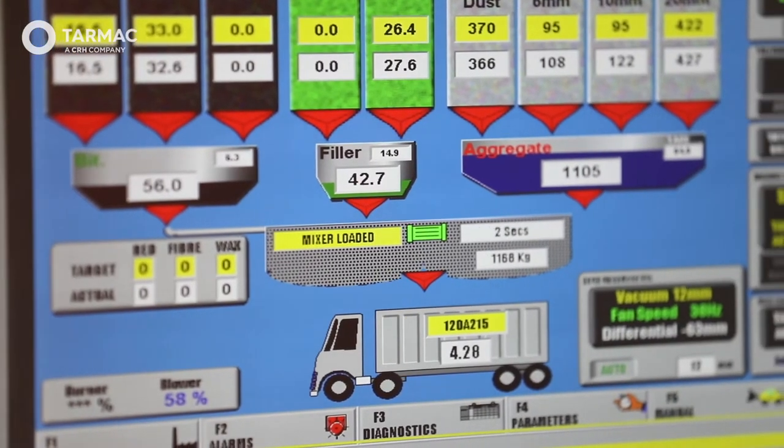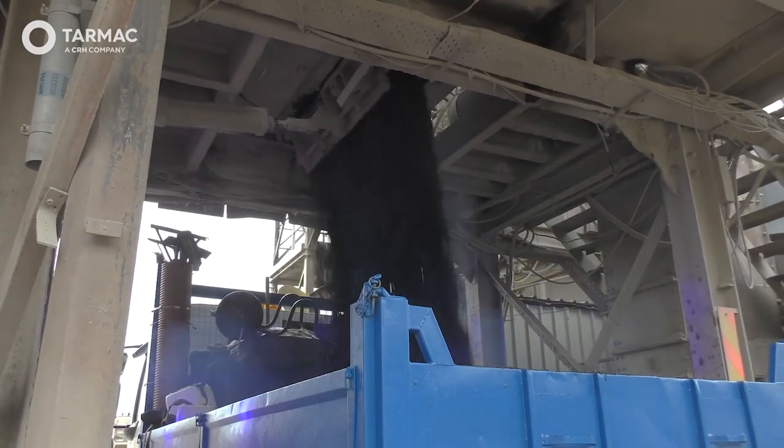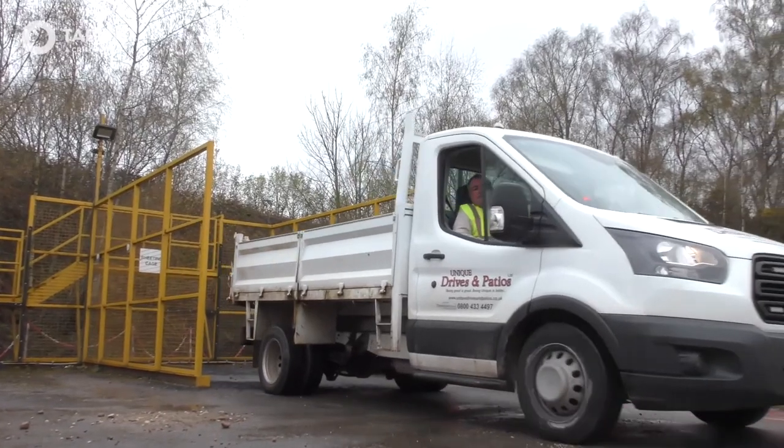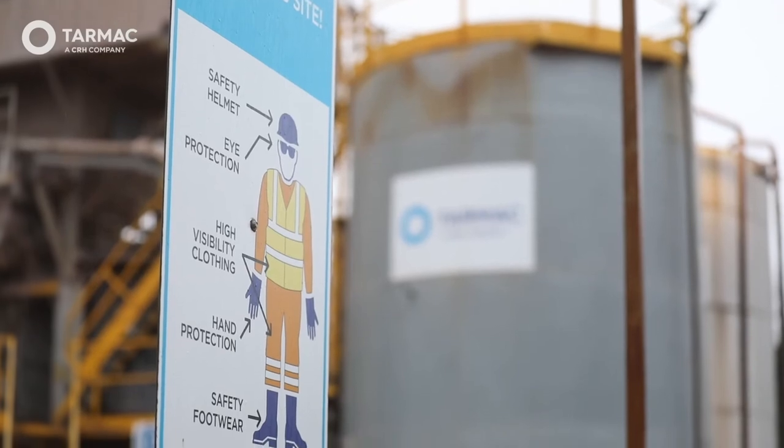All of Tarmac's Asphalt2Go plants are committed to providing exceptional quality products at competitive prices, whilst ensuring a prompt and efficient service.